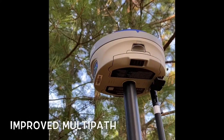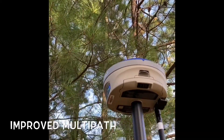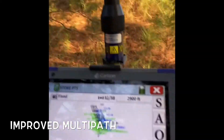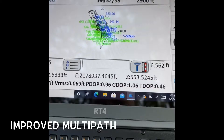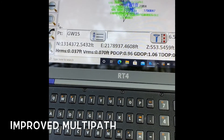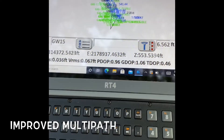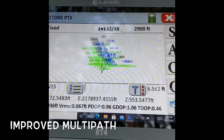Just wanted to show you guys — everybody always talks about pines and how they're a killer for GPS. We've reset this thing three times. Currently I'm looking at four hundredths horizontal, seven hundredths vertical. I'm getting 32 out of 38 satellites.